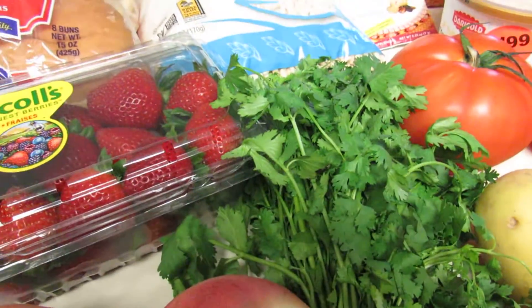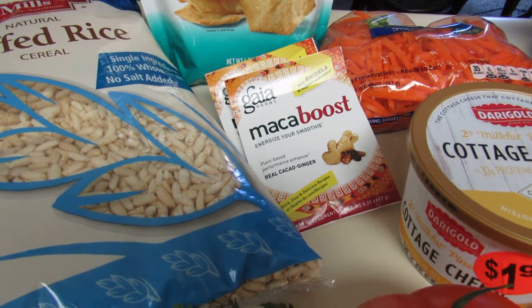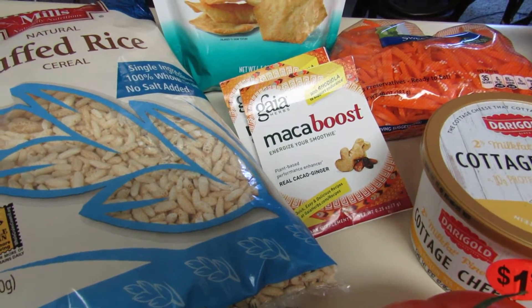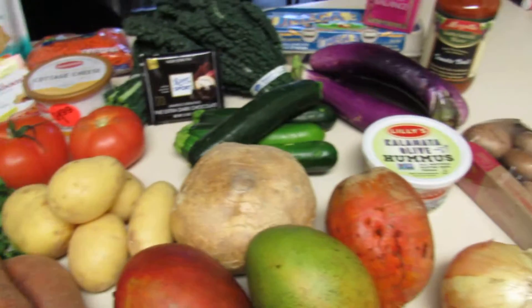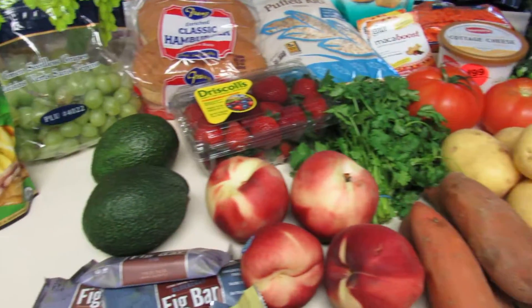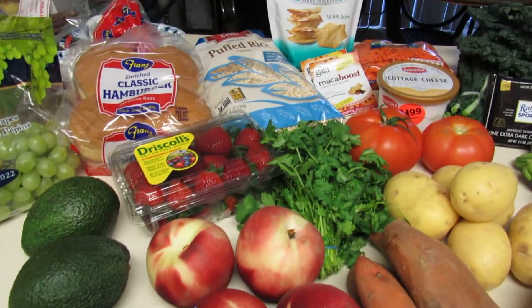Some cilantro. The maca boost — this is another thing I like to incorporate into my smoothies. There are a lot of health benefits to maca, so if you haven't used it yourself you might want to look into that. But all in all, this is what we eat through a typical Weight Watchers week. I really try to shop fresh produce about once a week just to keep things really fresh.